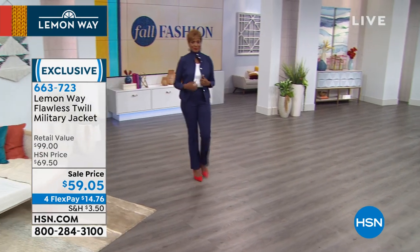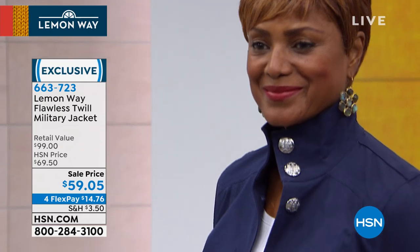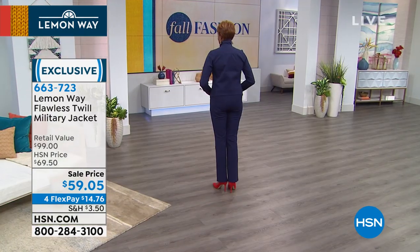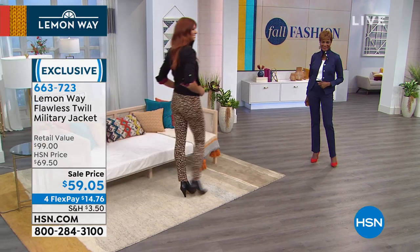It's 23 inches in your medium and 26 inches in your 3X, available extra small through 3X, and it's all machine washable. It's a smart-looking jacket and a wearable way to embrace a trend.